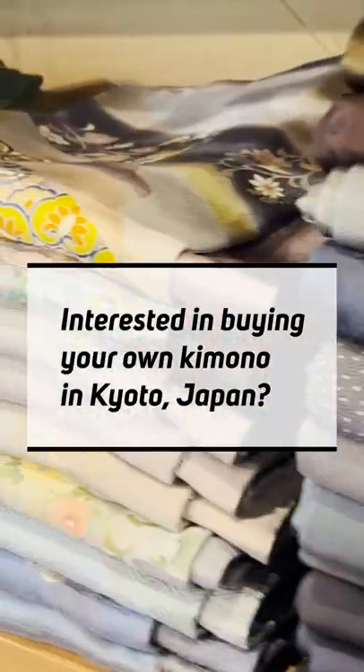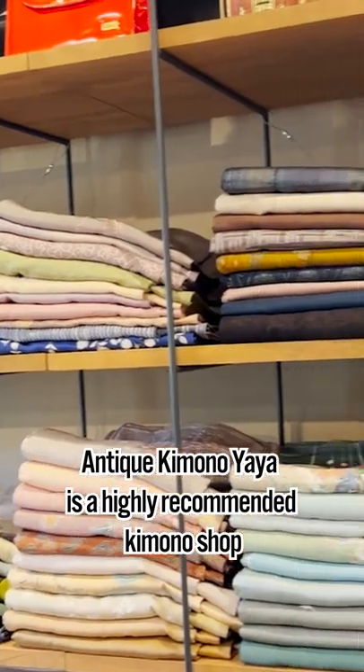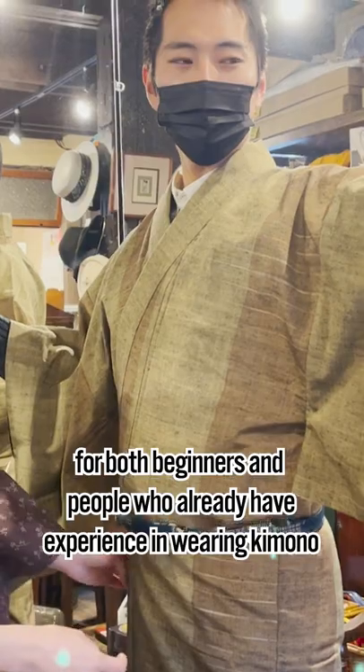Interested in buying your own kimono in Kyoto, Japan? Antique Kimono Yaya is a highly recommended kimono shop for both beginners and people who already have experience in wearing kimono.